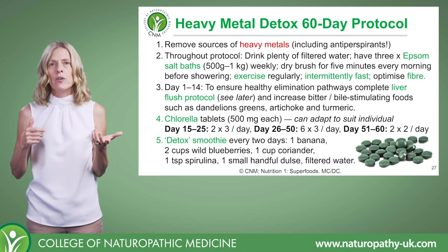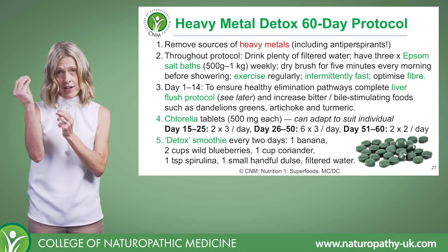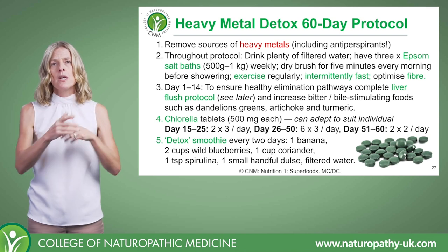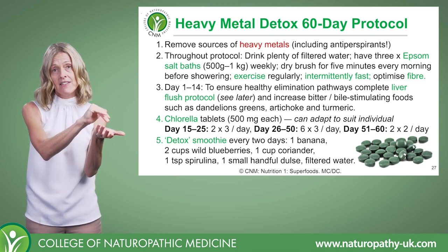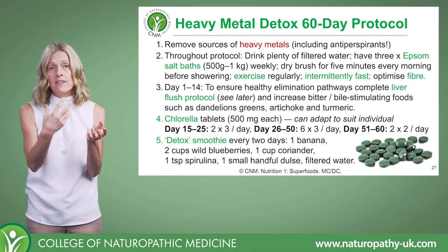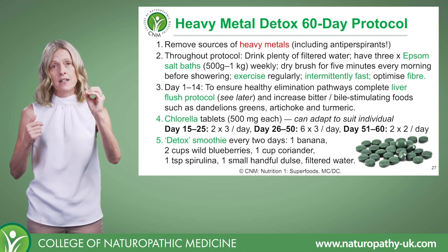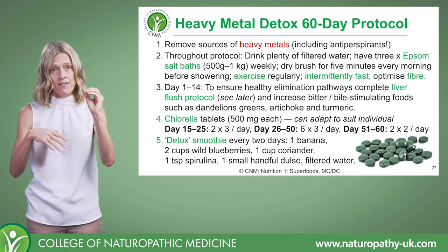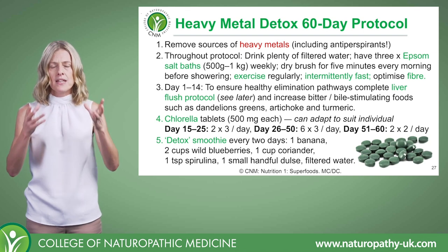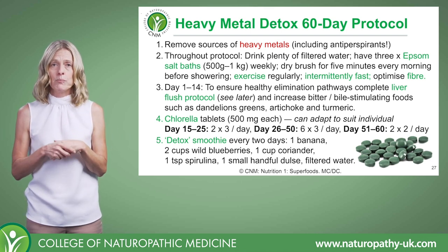We're also going to include a detox smoothie. What's particularly important in the recipe is coriander, because we want it to bring those stored heavy metals out of the tissue. Add in spirulina or chlorella, a handful of dulse seaweed, filtered water, and blueberries — wild blueberries are even more concentrated in antioxidant nutrients than standard blueberries, and antioxidants are really important when detoxing heavy metals. The banana is primarily there to improve taste and palatability — it doesn't have to be included, depending on your client.